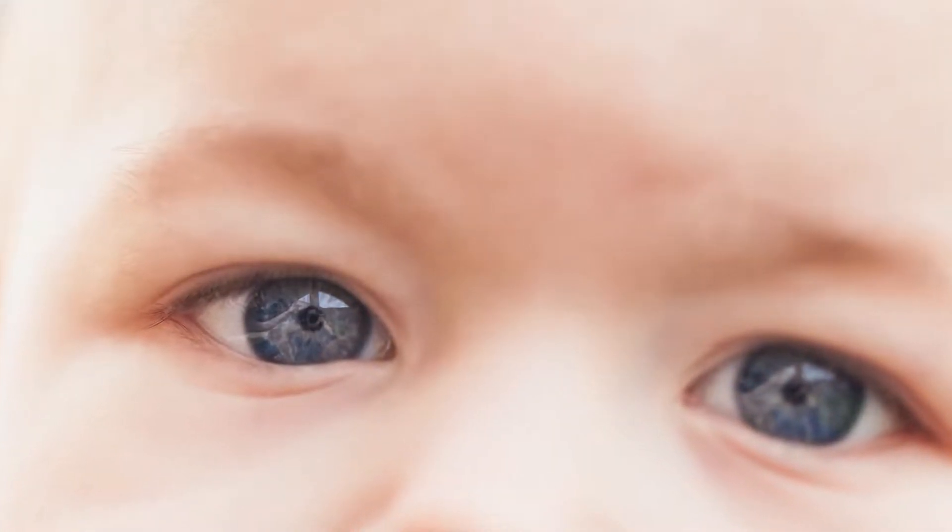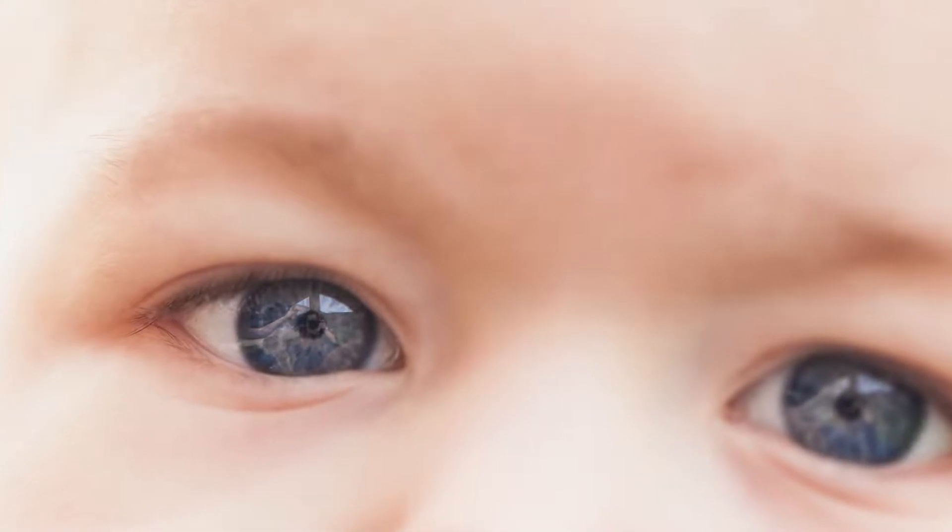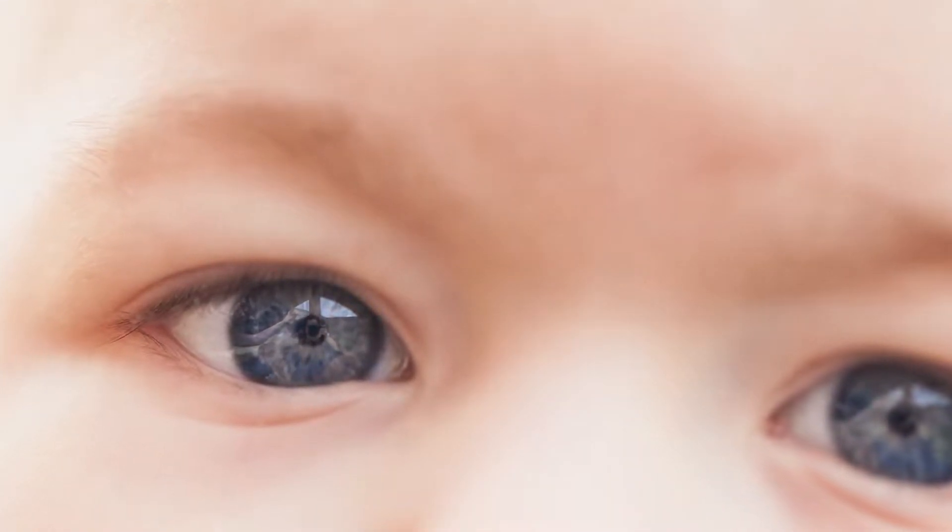There are different ways that you can get amblyopia. It develops due to the lack of a clear picture being sent back to the brain during the visual developmental period, and is most often caused by having either a high prescription that's not corrected in one or sometimes both eyes, a significant difference in prescription between the two eyes, or if one of the eyes has strabismus and turns in or out to the side.